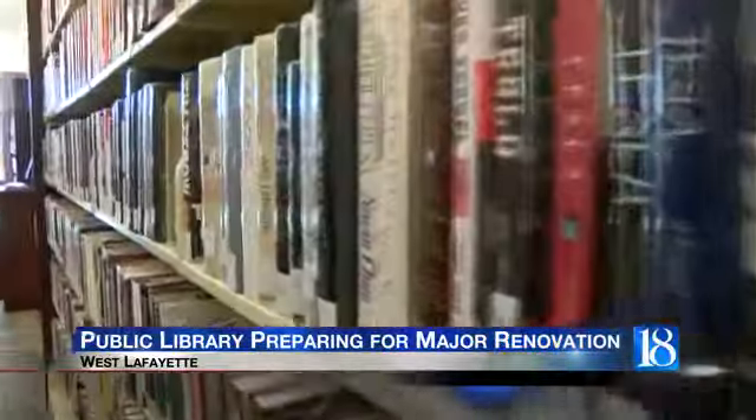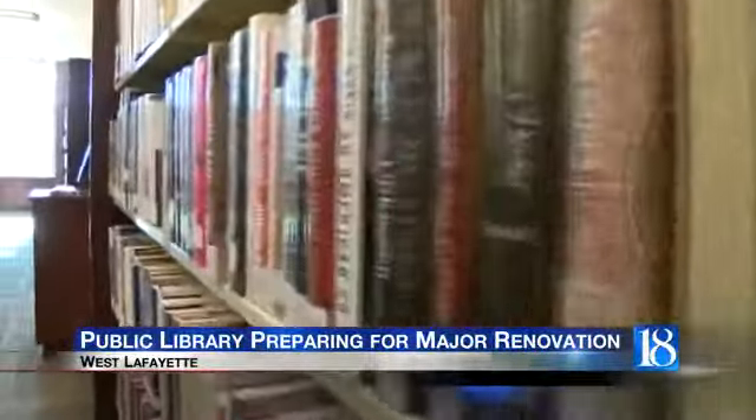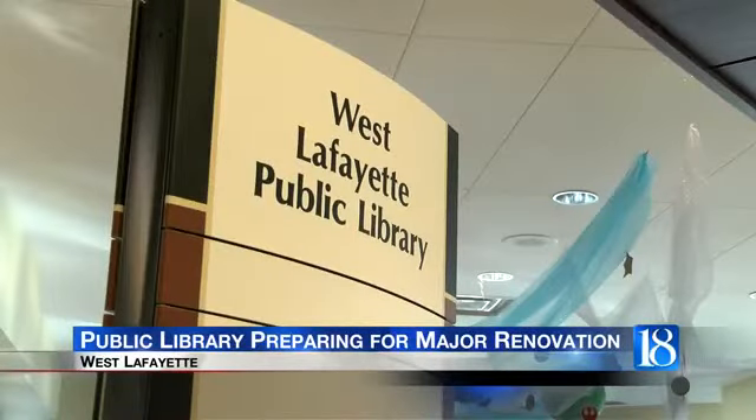Library Director Nick Schengel says despite many advancements in technology, books will remain the library's top priority. Sometimes people hear it's more than books, and they get a bit concerned. I want to assure everybody that books are a key part, a central part of what we do here at the West Lafayette Public Library.